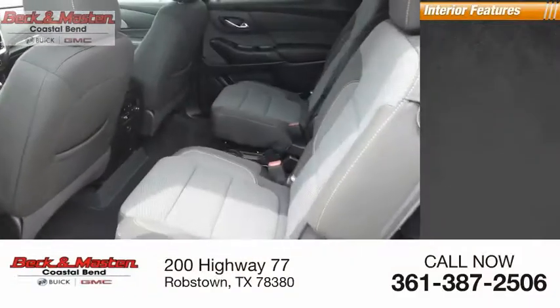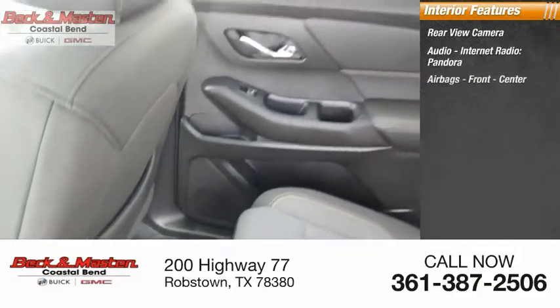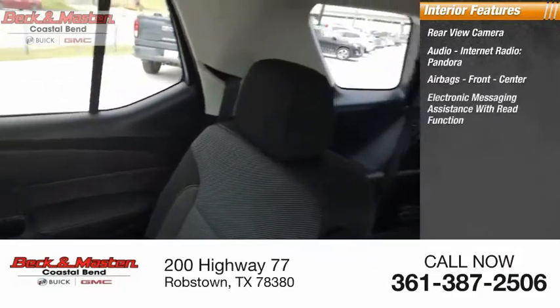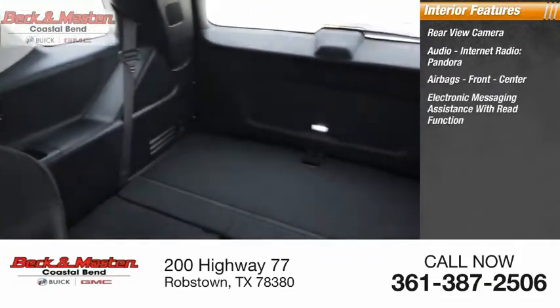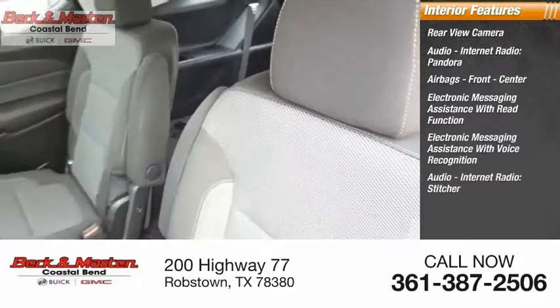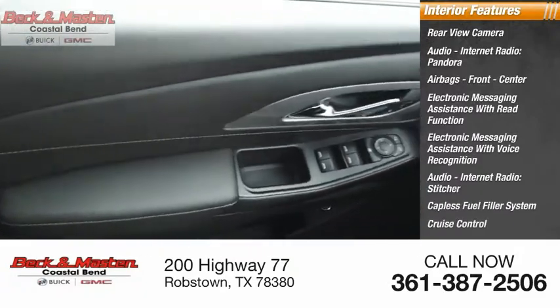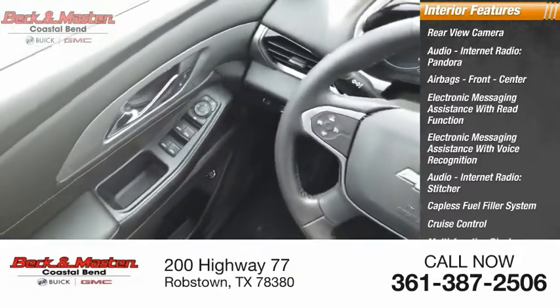Inside you'll find a rear-view camera, audio, internet radio, Pandora, airbags front and center, electronic messaging assistance with read function, electronic messaging assistance with voice recognition, stitcher, capless fuel filler system, cruise control, multifunction display, and child safety locks.